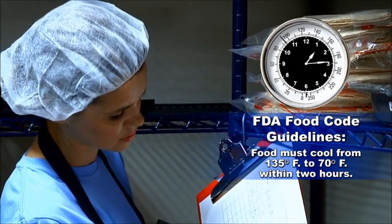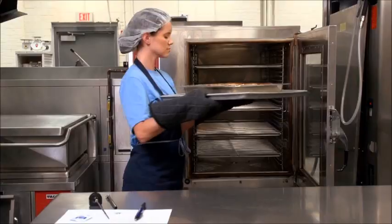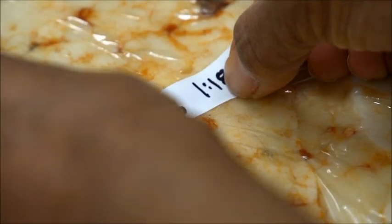If the internal temperature of the food does not reach 70 degrees Fahrenheit within two hours, corrective action should be taken. Reheat the food to 165 degrees Fahrenheit for 15 seconds and begin the cooling process again.